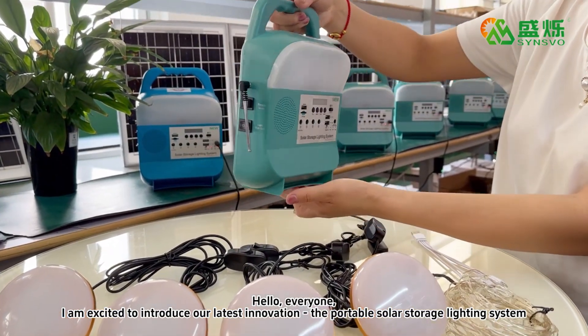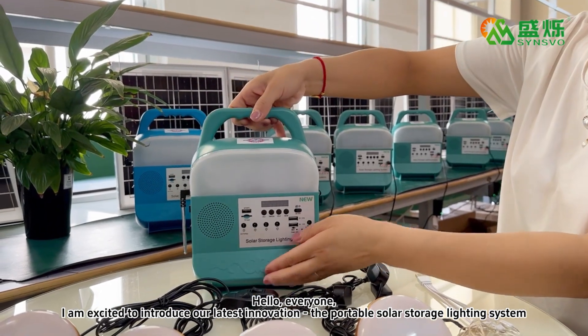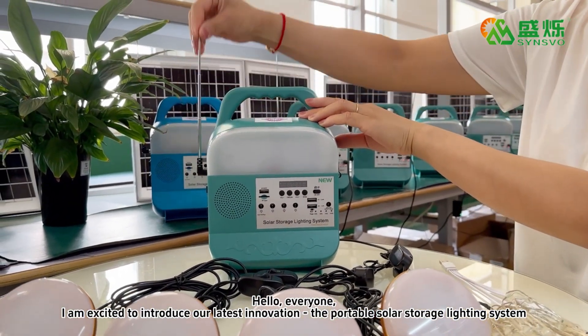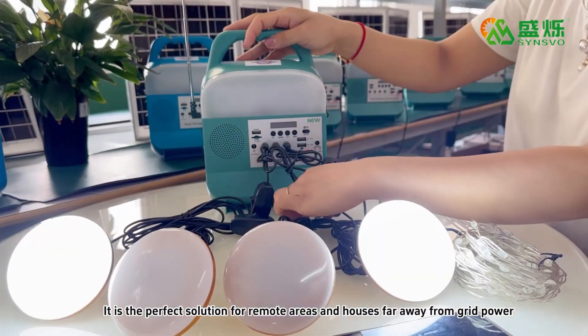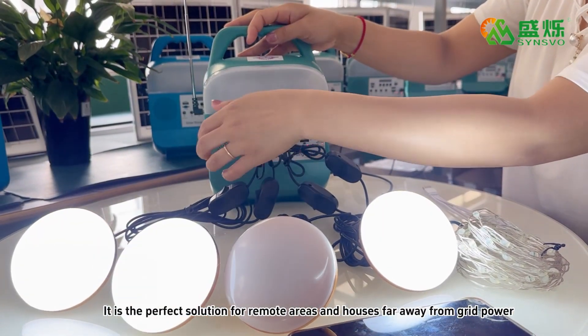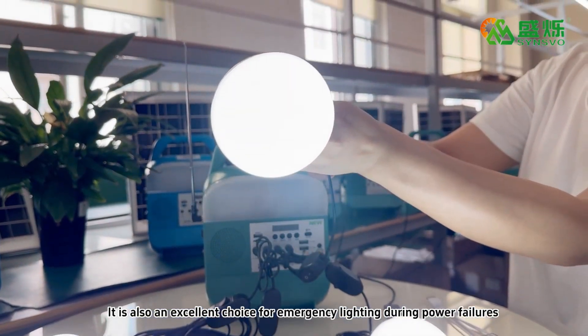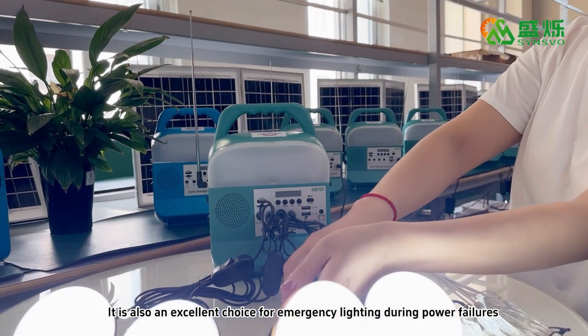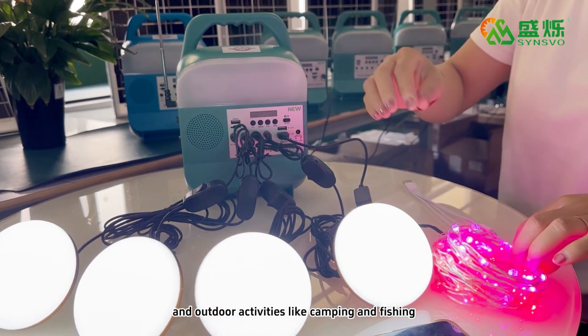Hello everyone, I'm so excited to introduce our latest innovation, the portable solar storage lighting system. It is a perfect solution for remote areas and houses far away from grid power. It is also an excellent choice for emergency lighting during power failures and outdoor activities like camping and fishing.